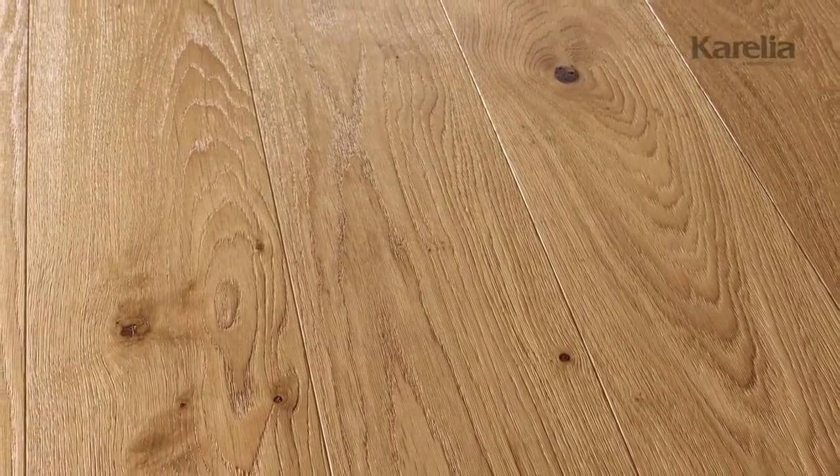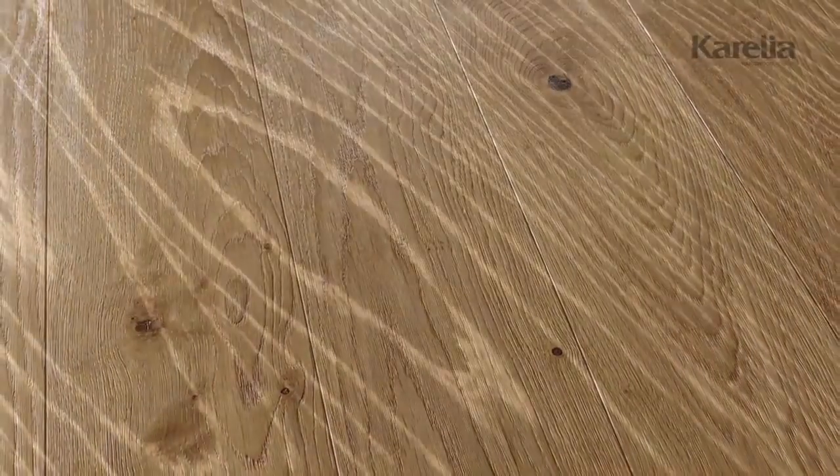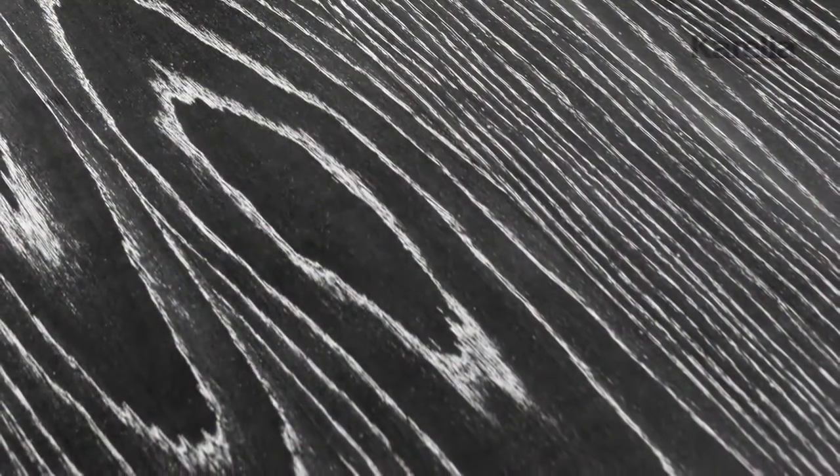Today's hardwood floors come in surprisingly wide varieties, able to answer even the most individual needs and preferences.